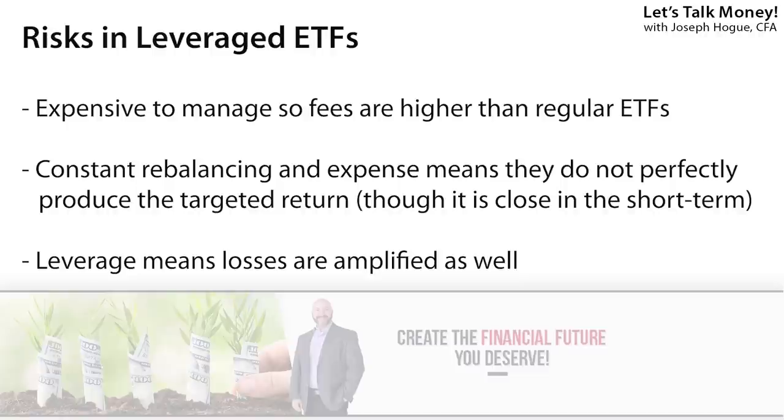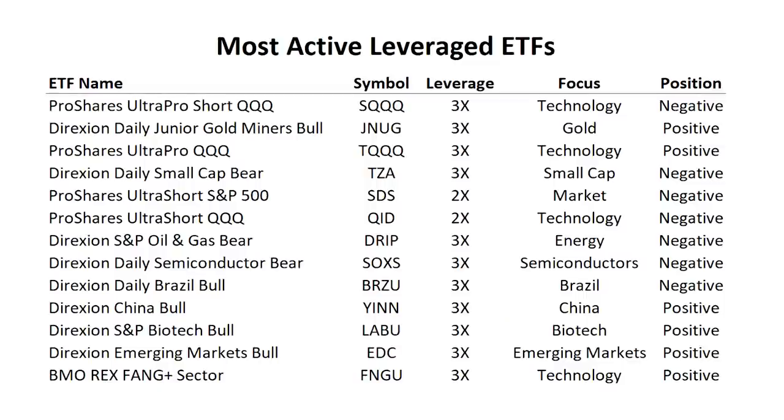What you need to understand about leveraged ETFs is that they have some major drawbacks, which means you should only use them for short-term investing. Because the fund manager has to constantly buy and sell options to maintain that leveraged position, these funds are extremely expensive to run and the expense ratio you pay is going to be much higher than regular ETFs. Also, because of that constant rebalancing, these funds won't get that 2x or 3x leverage return over the long term — they might produce that objective return over a few weeks or a month, but the relationship breaks down over time. If you buy the Direxion Junior Gold Miners Fund and gold prices spike taking gold miners up 5%, you could see something like a 15% return on the leverage — but that leverage works the other way too, so a 5% loss in the fund's stocks could mean around a 15% loss.